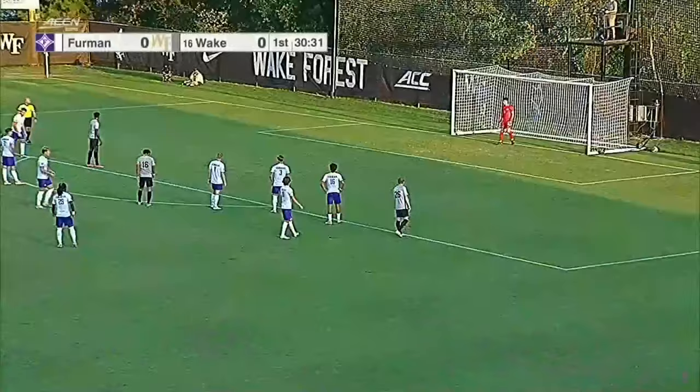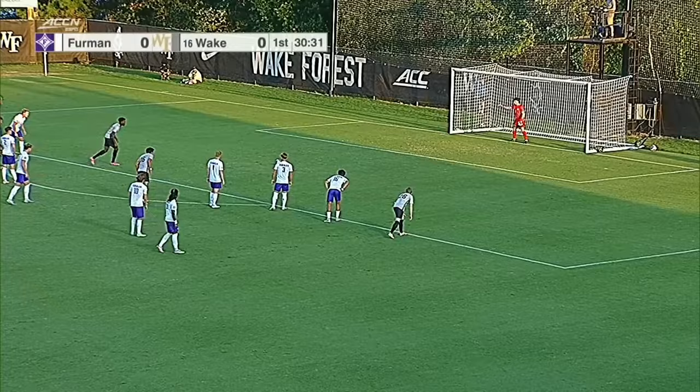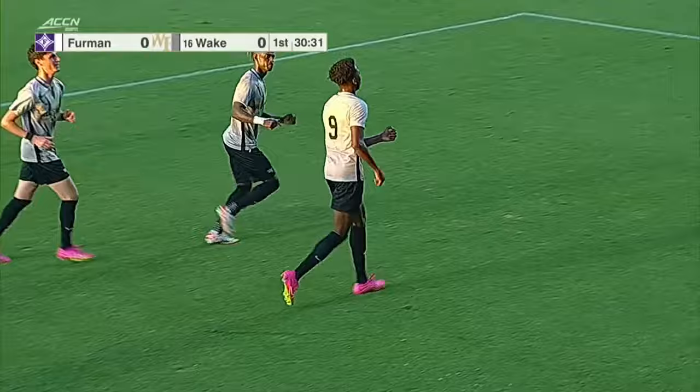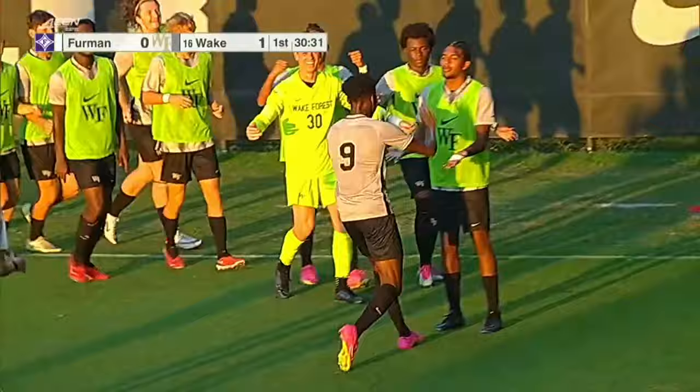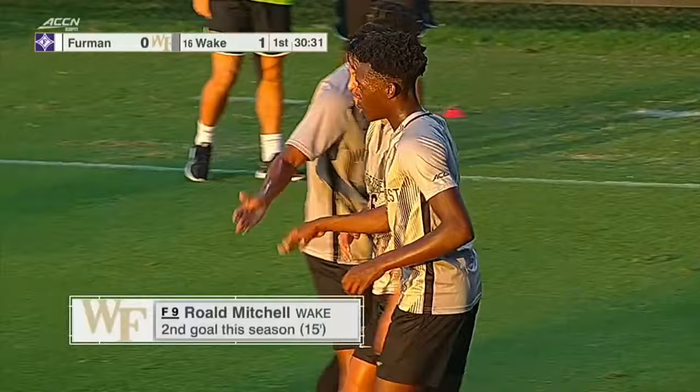And Roald Mitchell will do the honors. Can he put the Demon Deacons ahead? He does. Slots it perfectly. Textbook. Bottom right corner. Deacons lead 1-0. You can't hit a penalty much better than that. I don't care if the goalkeeper guesses correctly — it's going to be tough to stop that one. Perfectly placed in the bottom right corner. No stopping that. The Deacs take a 1-0 lead.